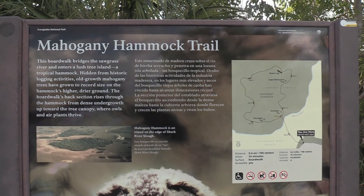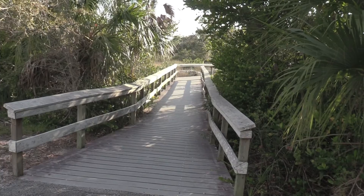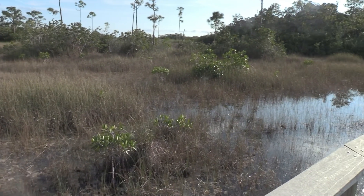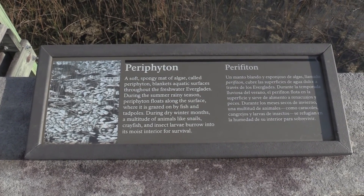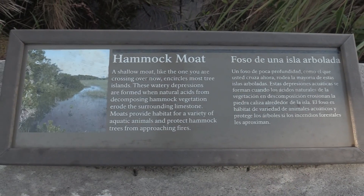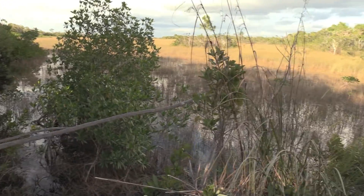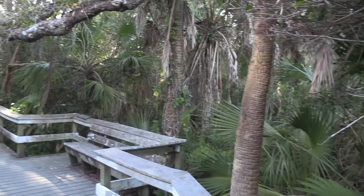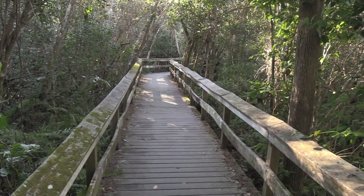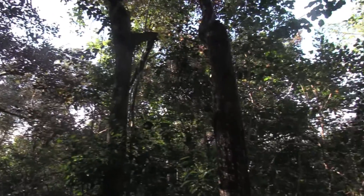The Mahogany Hammock Trail is 0.4 miles or 700 meters. This is one of their boardwalk trails. One of the spongy-looking features you see here is called a hammock moat — this is basically what this area is. Really out in the wilderness here. You can see the green algae on a lot of the wood. There's kind of a musty smell because of all the lush canopy — very little sunlight reaches this area.